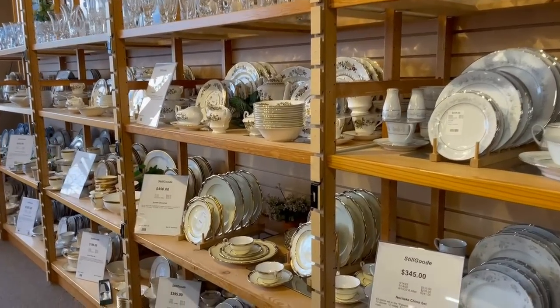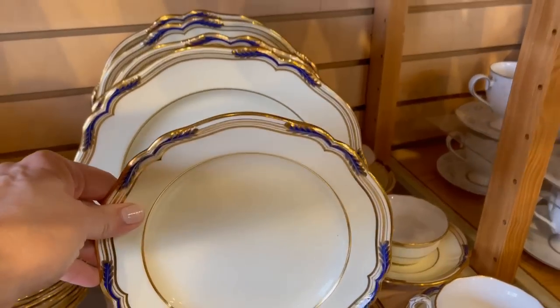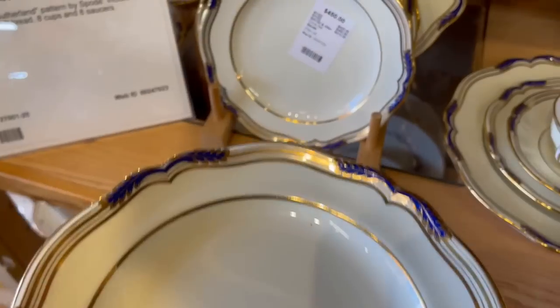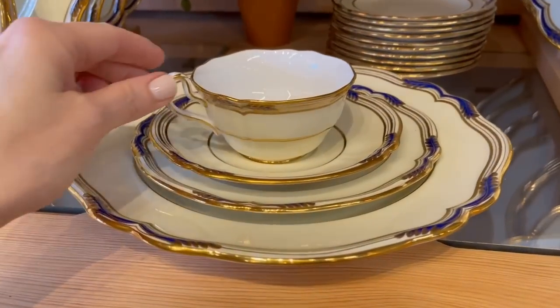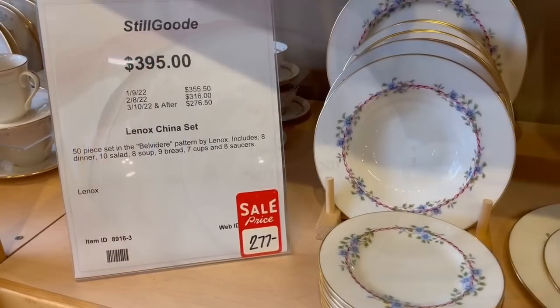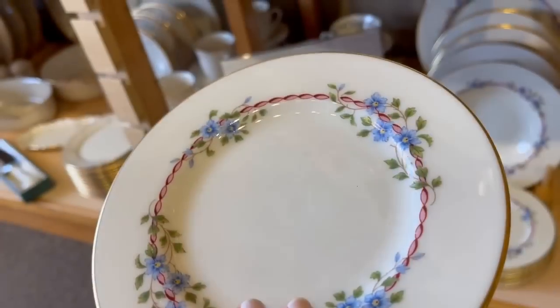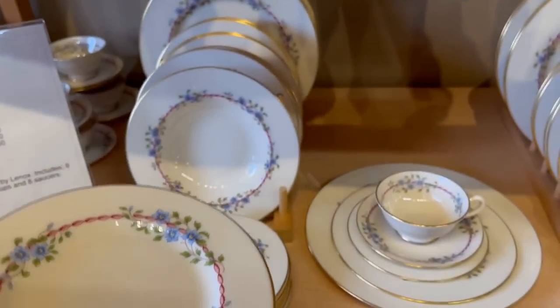And the Spode - you probably recognize the shape from period dramas. They often feature this because it is true to that era. I have not seen one with cobalt accents. It is lovely. And they've got quite a few pieces. Let's take a look at the backstamp. Oh, that teacup is just so dainty. I have not seen the Sutherland pattern before. Spode, Copeland's China. And wouldn't this pattern be sweet for breakfast or brunch? It's made by Lennox. I've actually not seen this before. It's just a beautiful pattern. You could even pull pink from that too.